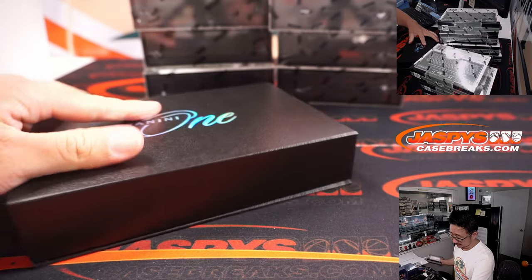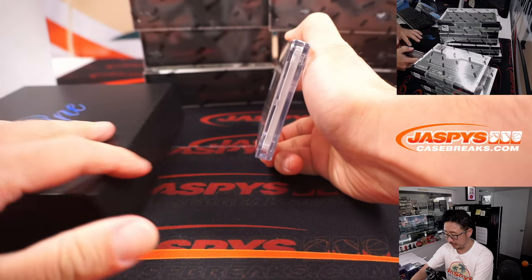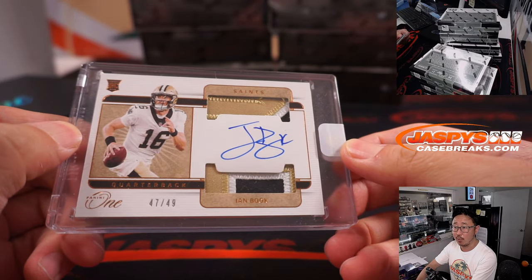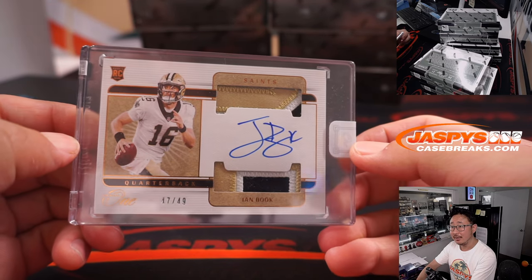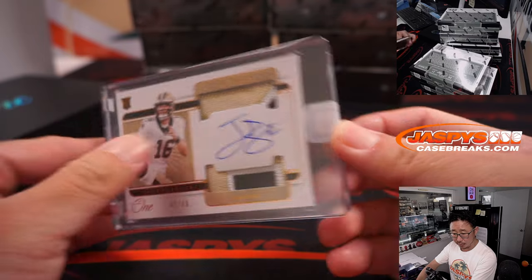Next. Landscape mode — it's Ian Book. Book it. 47 out of 49. Nice dual relic and on-card autograph. That will be for Jeff and the Saints.